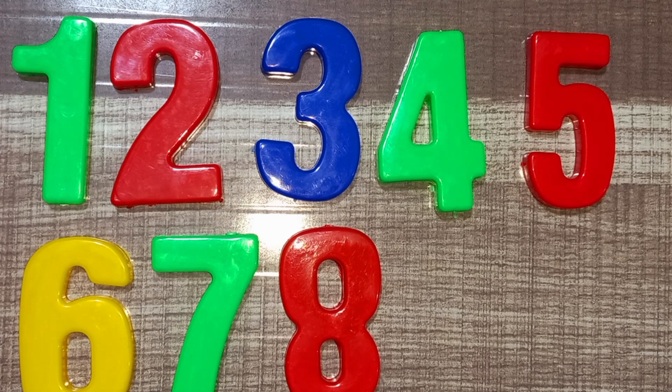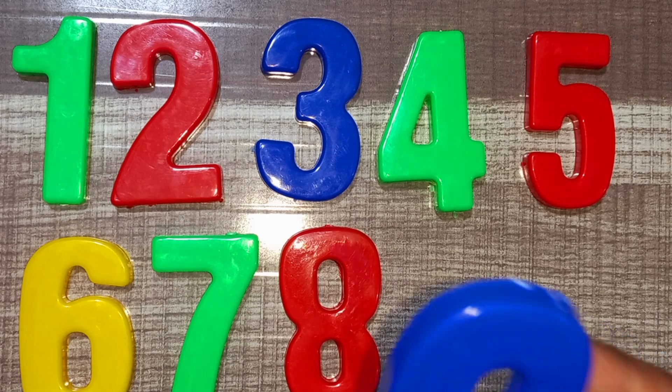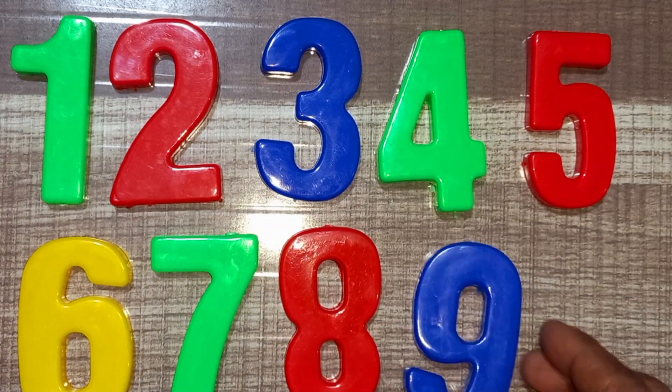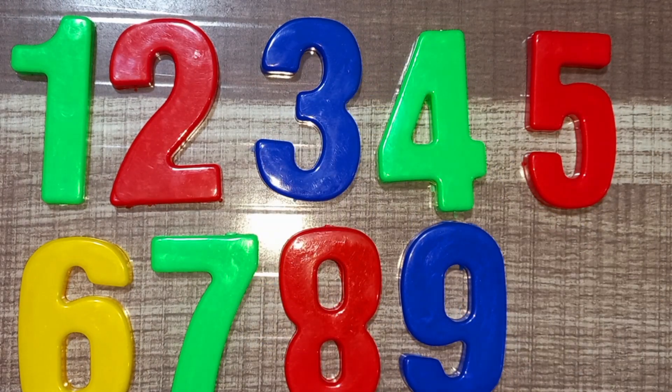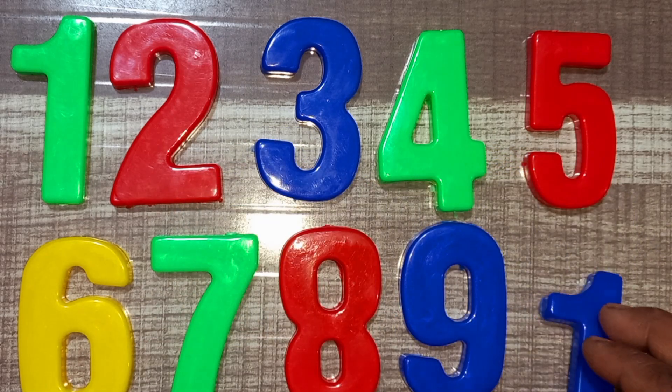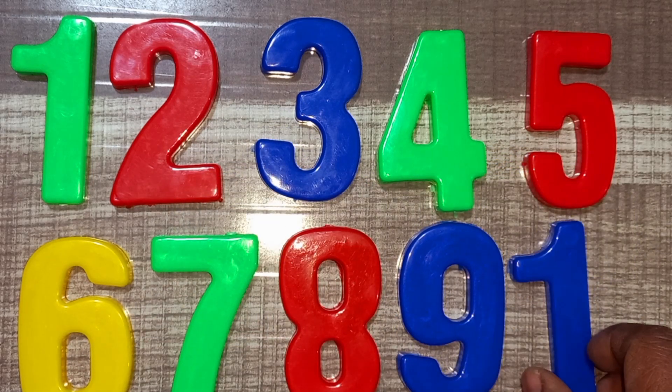Wow! Blue color, nine. Blue color, nine. Blue color, nine. Blue and yellow, ten. Blue and yellow, ten.